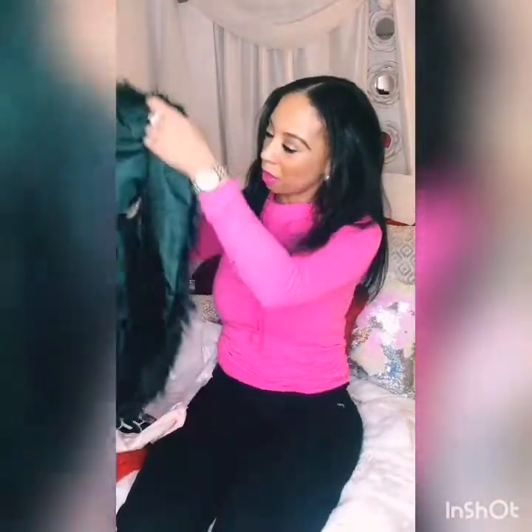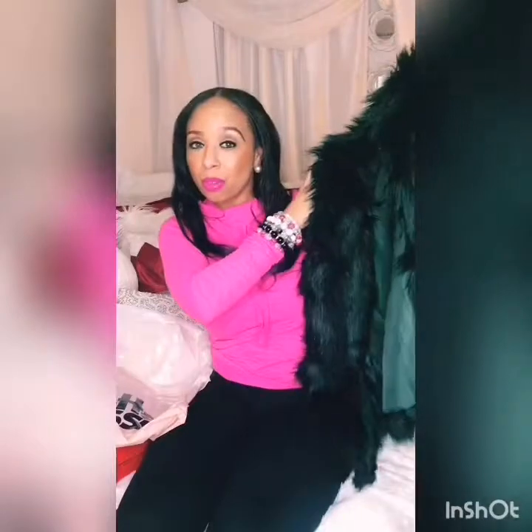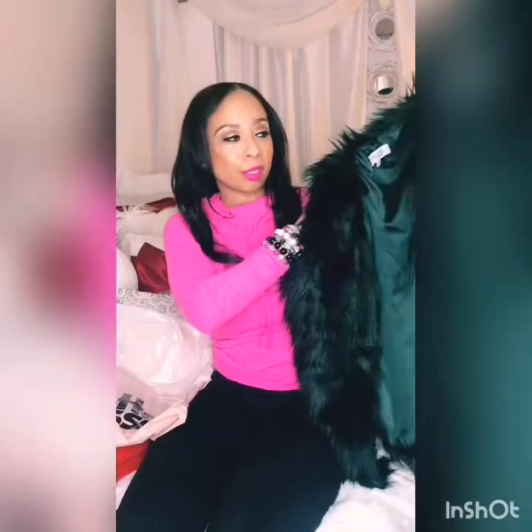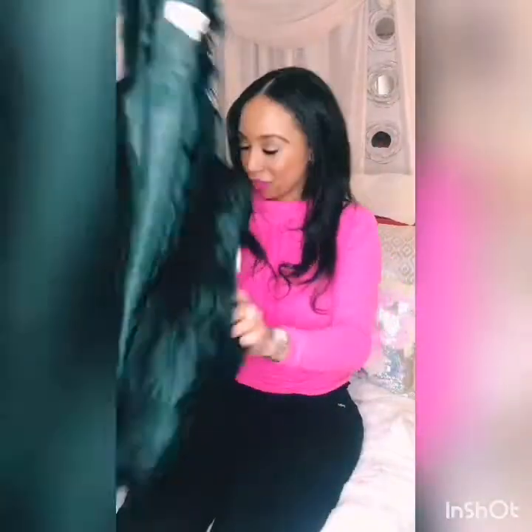One more thing about this green vest — I want to go into a little bit of detail. This is nice for going out, casual. You can wear your jeans, you can wear blue, black, you can dress it up. You can do a little sparkle underneath with a little glitter top. A lot of things you can do with this green vest.